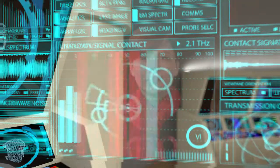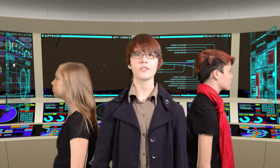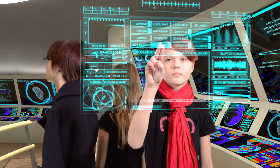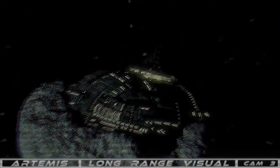Let's get a look at that asteroid. Give me a scan. I think the scans are being jammed — I can't see anything. Bring it up on the long range visual. That's no asteroid. It's a space station.